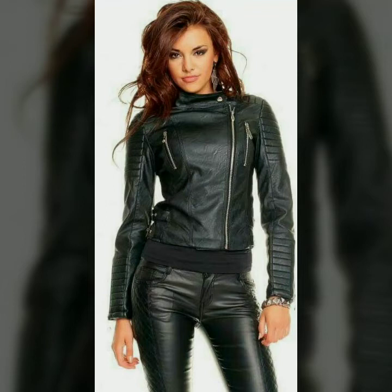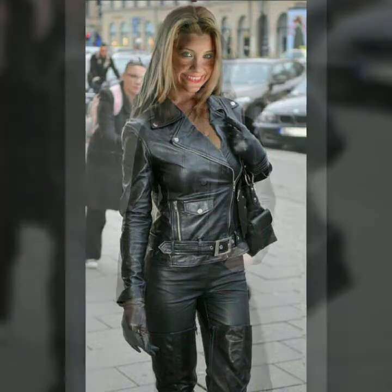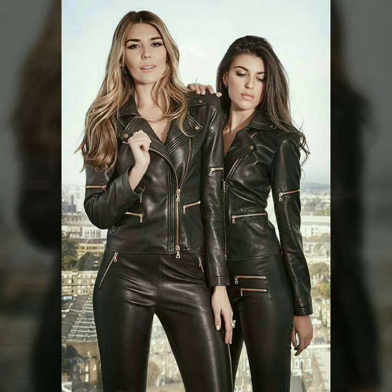Hello dear friends, how are you all? Welcome to my channel. I hope you are all fine and doing well. Today I'm going to share with you very stylish and latest designs of leather pants and jackets for women and girls. All these designs are very stylish and trendy. I must suggest you to watch this video till the end.